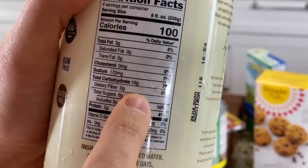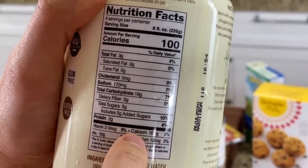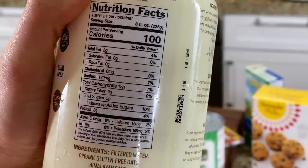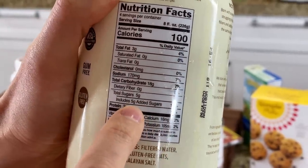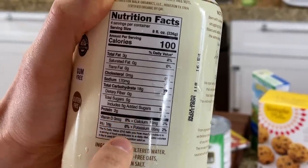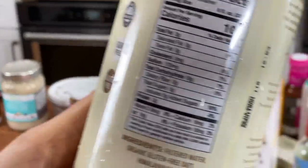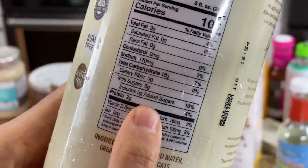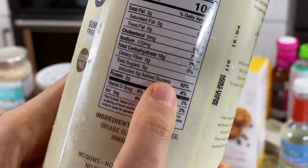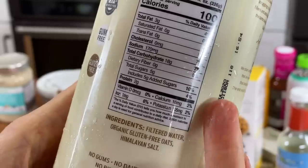It is high in carbs because it's made from oats, and we see five grams of total sugar. There's no added sugar — sometimes it's very misleading when they put 'added,' but that's just the total natural sugar. There's five grams listed as added, but it's not actually added — it's the five grams of natural sweetness in the actual oats.